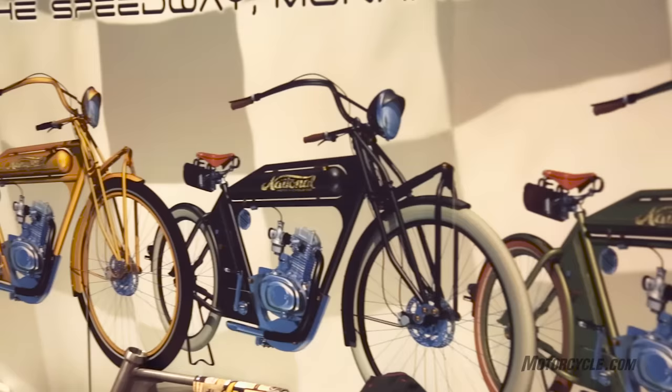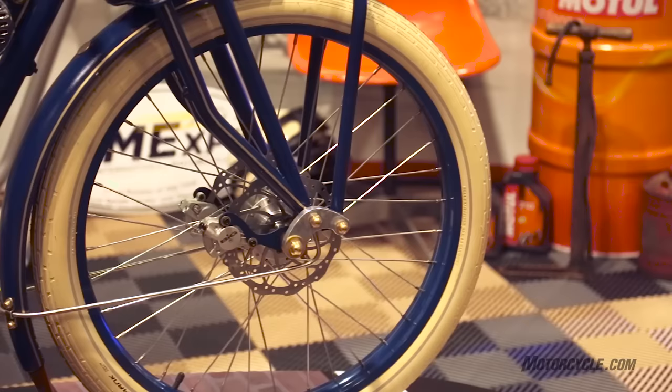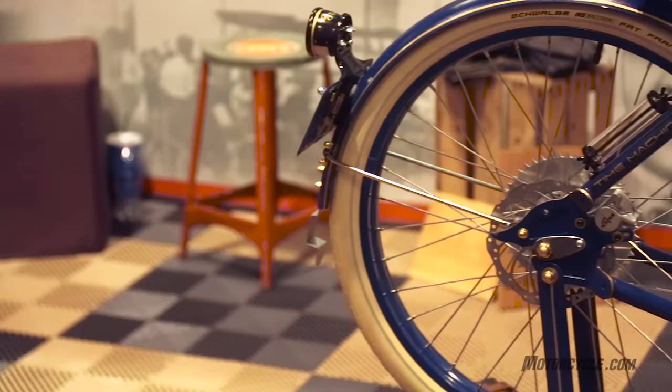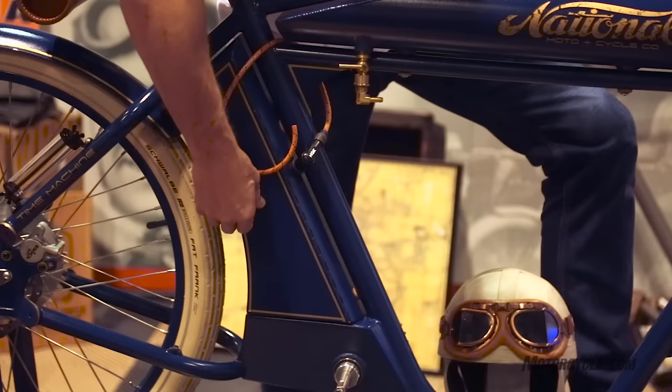The bikes come in a variety of colors, as you can see behind me on the wall, and you can choose your own tire color. They have some really cool dual disc brakes up front and a rear disc brake as well. Down here is the electric box, which is what runs your lighting.